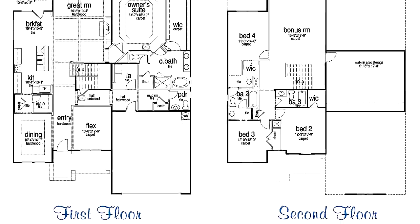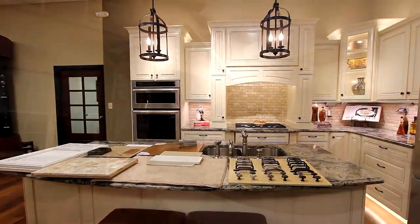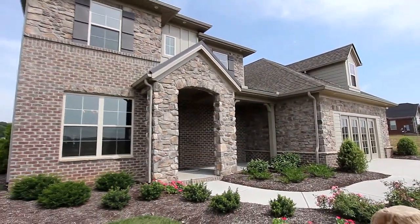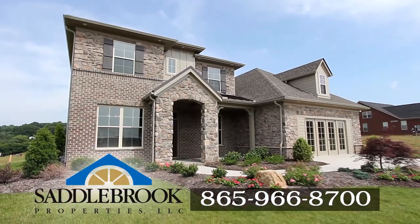You can personalize your floor plan in our new state-of-the-art design center with your choice of endless options. We can provide a personalized showing of the Cleveland Floor Plan. For more information on custom plans and options, give us a call at 865-966-8700.